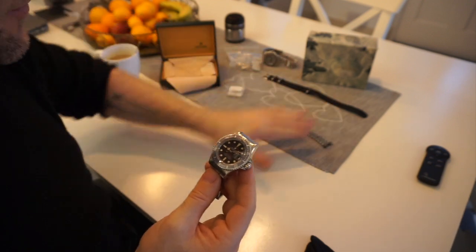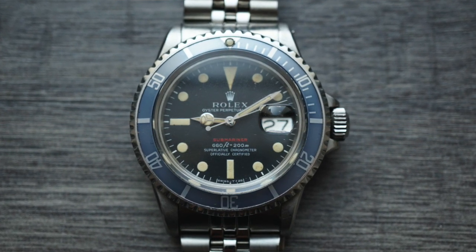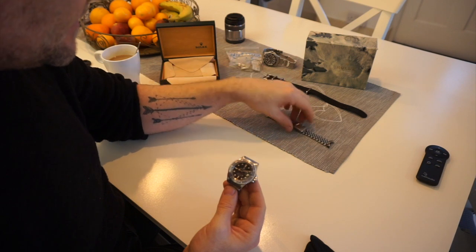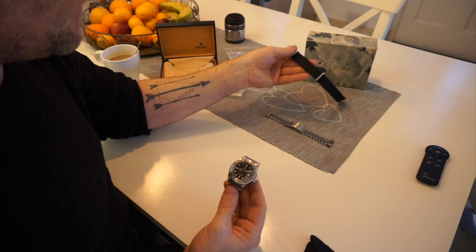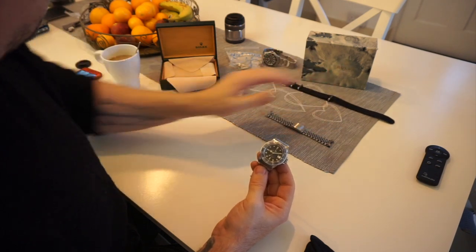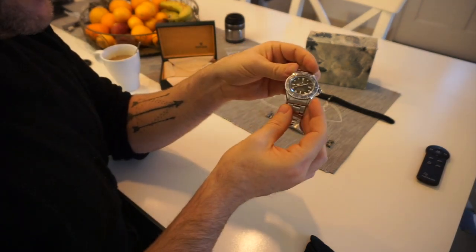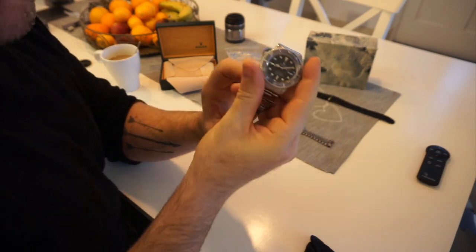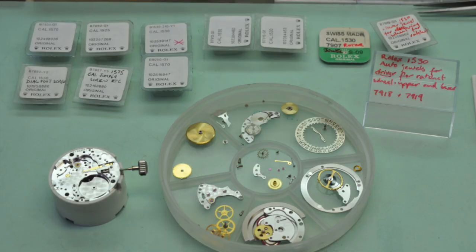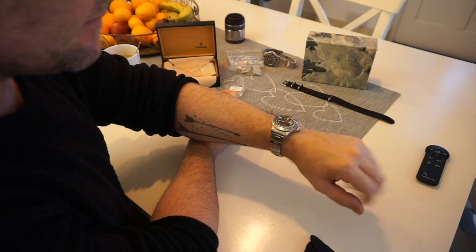I've got a couple of different straps and bracelets I wear it with. I do have a jubilee — I'm not normally a jubilee fan, but on this vintage model it looks fantastic. And of course you can't have a Submariner without a black NATO strap, which also looks great on it. It keeps amazingly good time for its age — about one or two seconds a day after service.